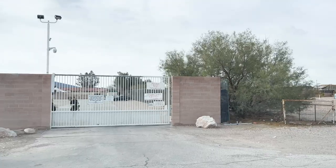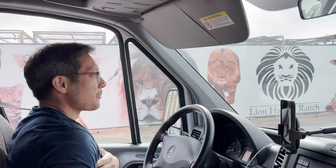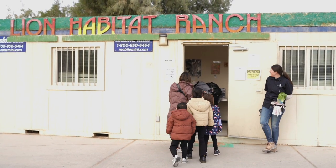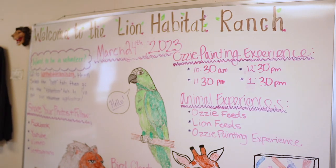For us, the Lion Habitat was gracious enough to allow us in early for a private walkthrough and behind-the-scenes tour of their property to teach us about their mission and all the animals under their care.